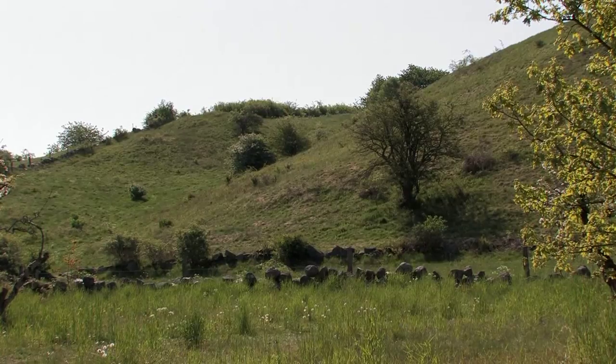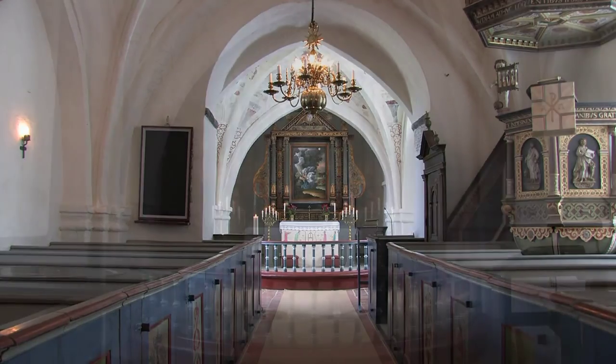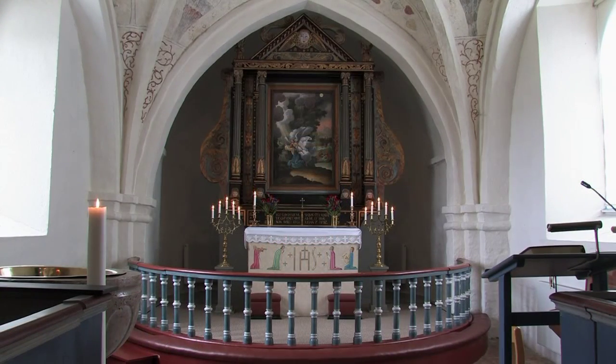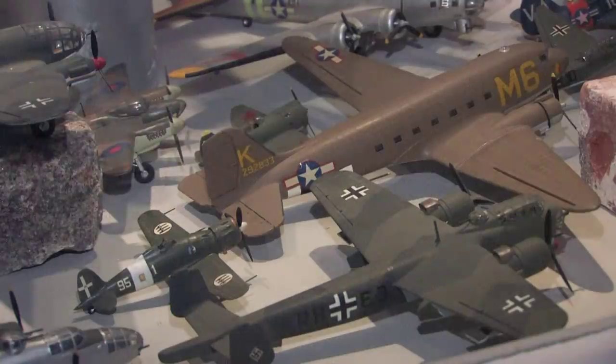The unique nature of Brösart's landscape was formed when the ice melted thousands of years ago. Today, it houses a toy museum.